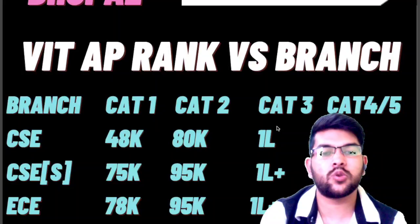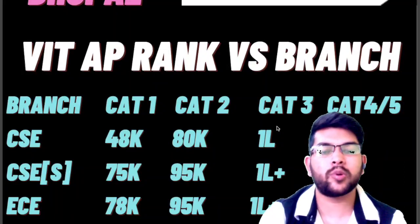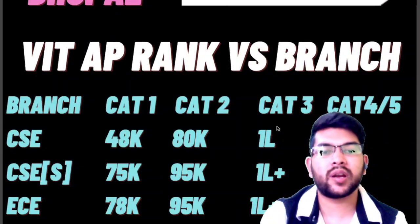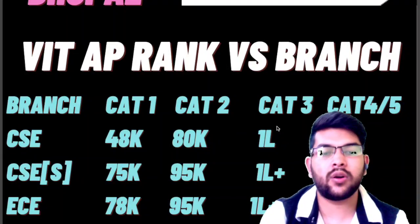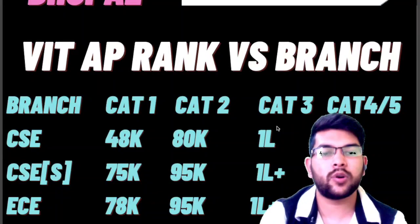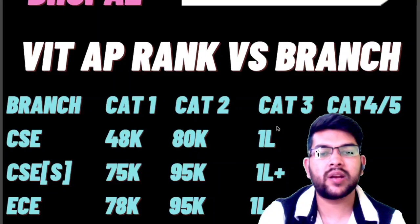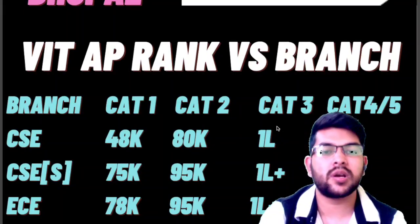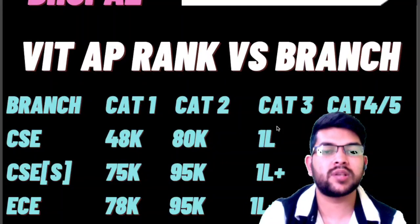I would advise: don't blindly take admission, because there will be lots of opportunities for you. Particularly if you are ready to pay for Category 4 or 5, you should be very careful. Once you join the wrong college or wrong branch, you will regret it for all four years of your B.Tech course. It is very advisable to have a proper mentor or guide.